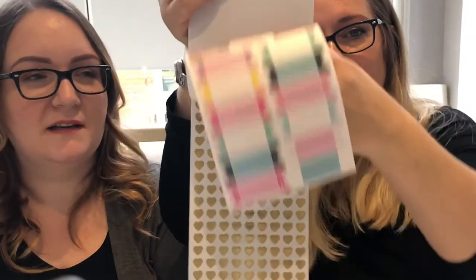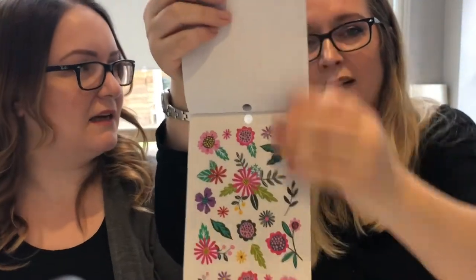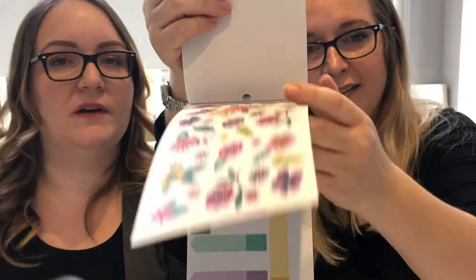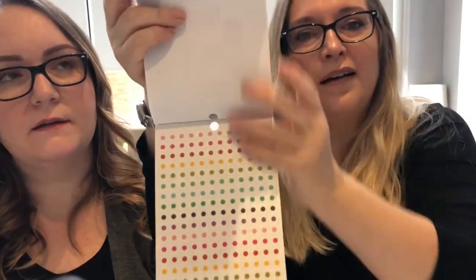If you're a big fan of Shimelle's paper collections, you definitely need to add this because it ties in with her collections — you can use it alongside them and it'll all mesh together really nicely. They're all very, very different as well, so it's a really nice thing to collect.